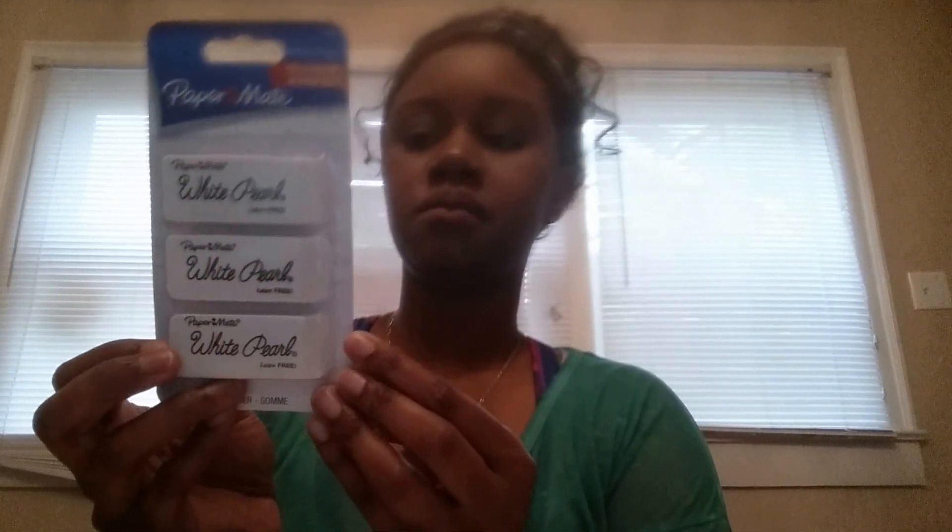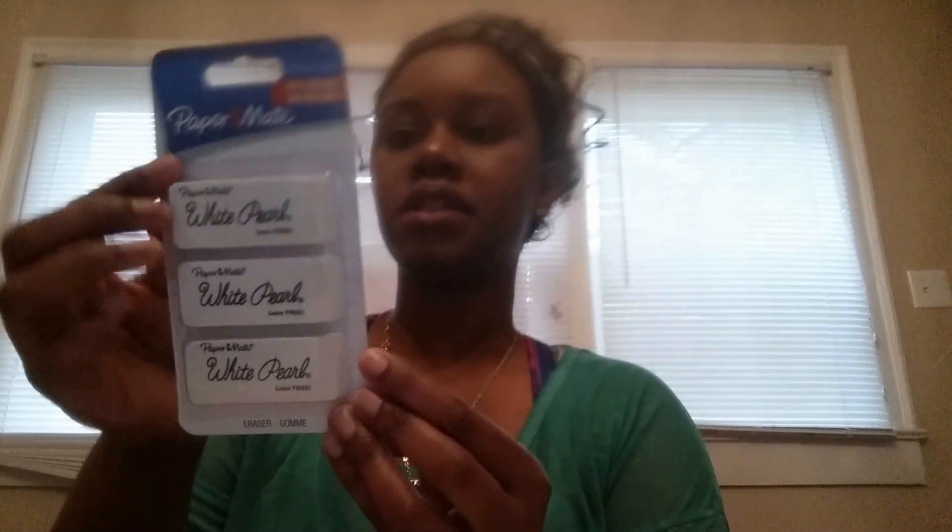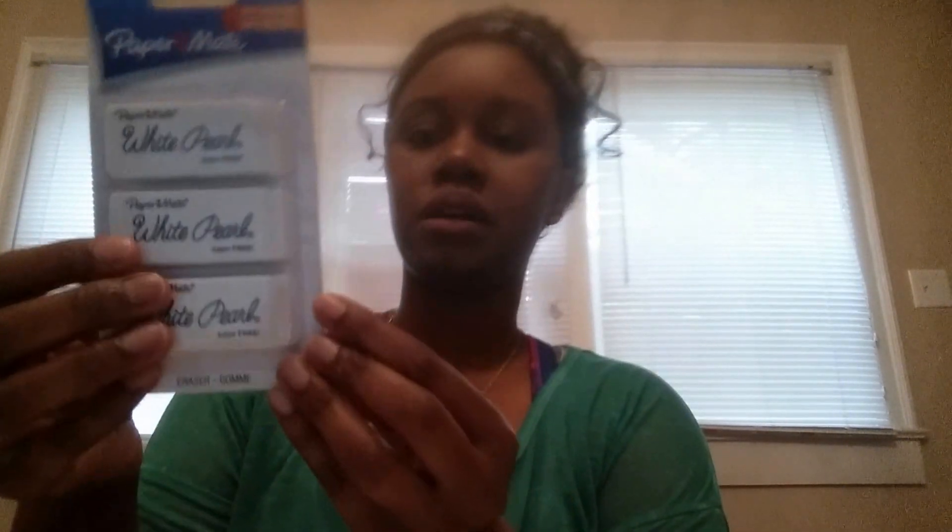The next thing I bought was some white pearl erasers — we just needed more erasers. These are from Paper Mate, so nice deal on that. We also got some soft soap — a refill bottle and one with the pump for the bathroom.